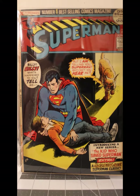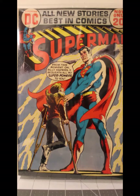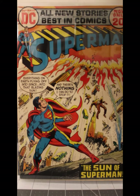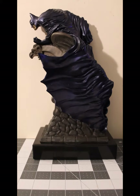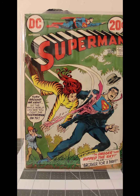Superman 253 from June of '72 in Fine to Very Fine. Superman 254 from July of 1972 in Very Good to Fine. Superman 255 from August of 1972 in Very Good Minus. Superman 264 from July of '73 in Very Good to Fine — continuing with Superman, yeah, I have quite a few here. Superman number 256 from September of 1972 in Very Good Minus.